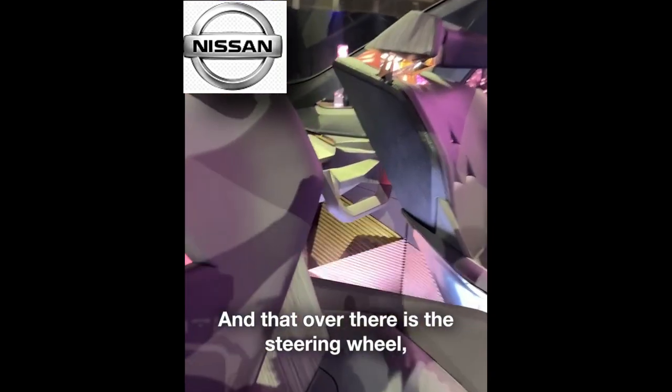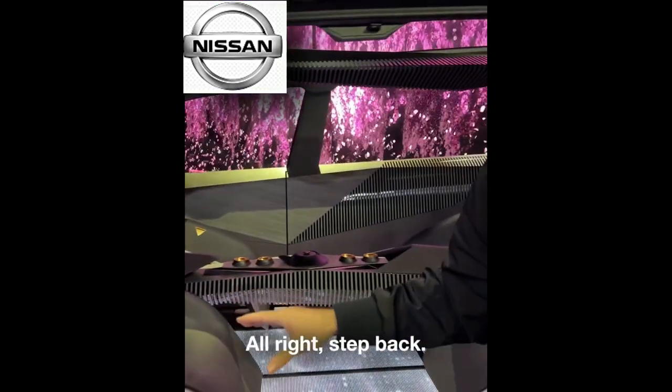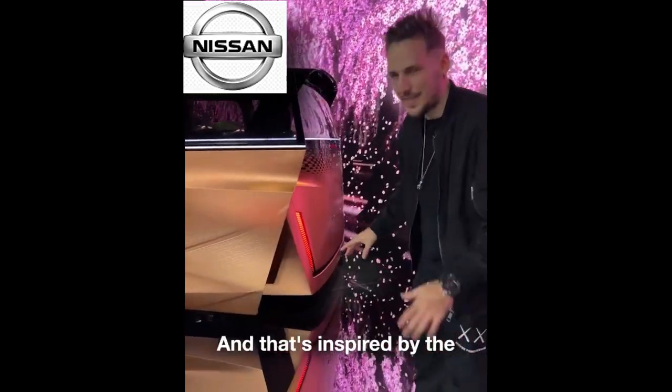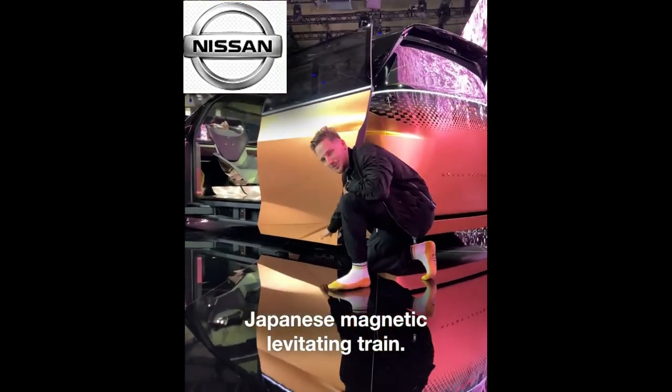And that over there is the steering wheel. The front seats can rotate and switch driving modes. Take a look at the doors — the entire car looks like it's levitating.